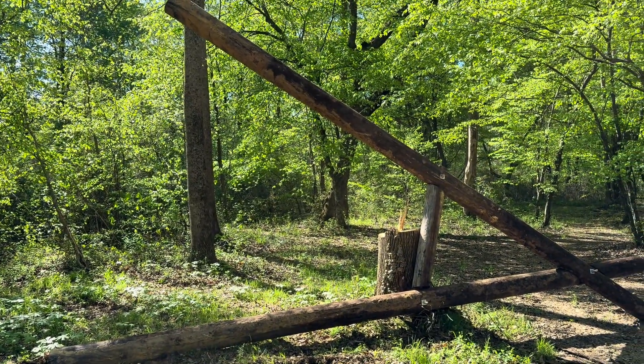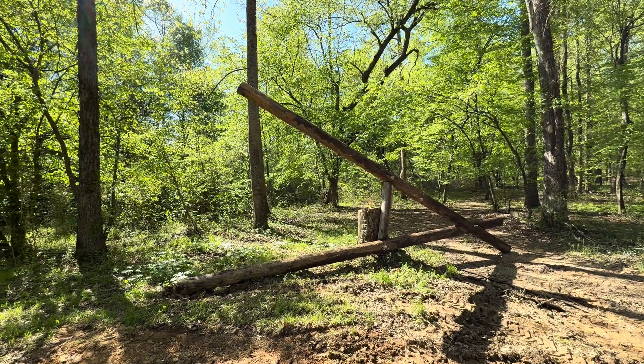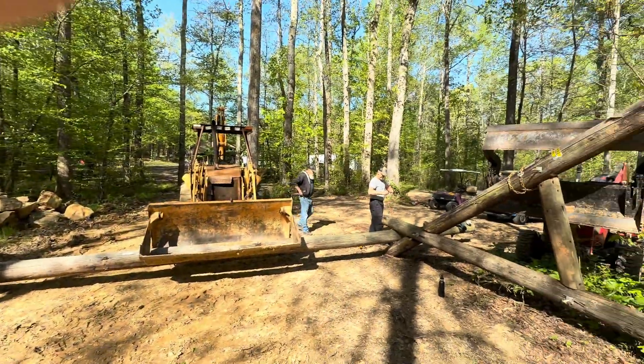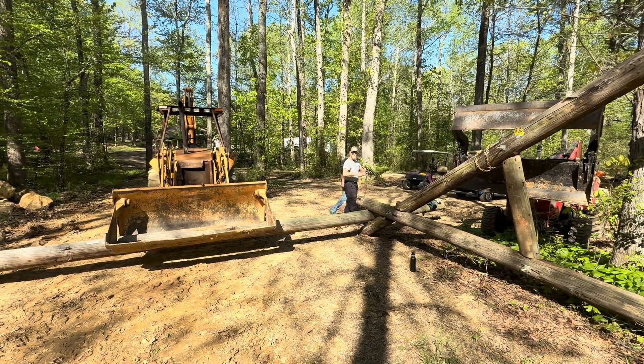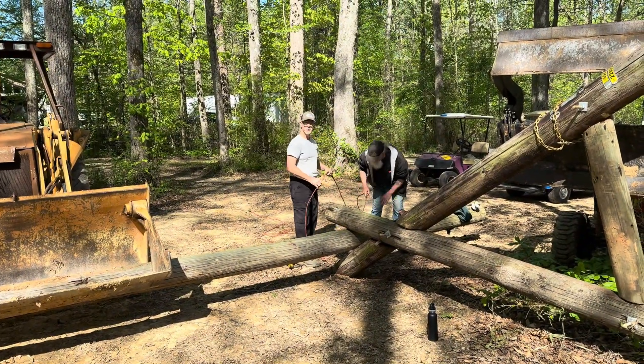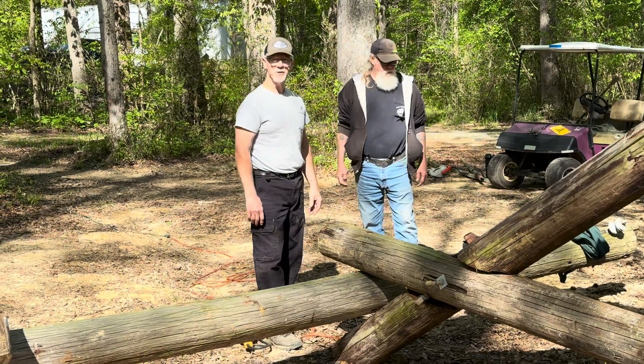I can't even hardly get the thing in the camera. Look at this thing. It's only going to be 18 foot tall, but it's made out of telephone poles. We might host some horizontally enhanced or vertically challenged people.